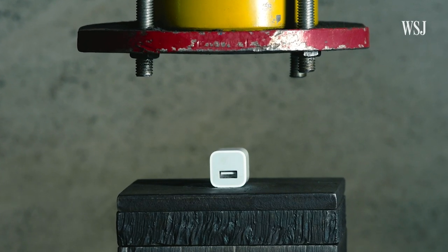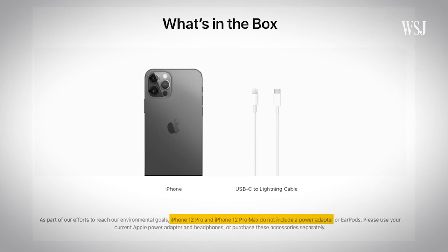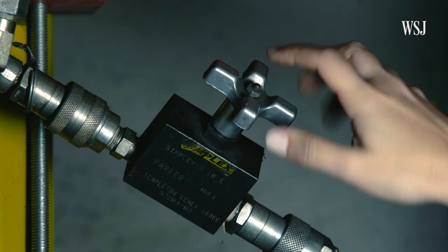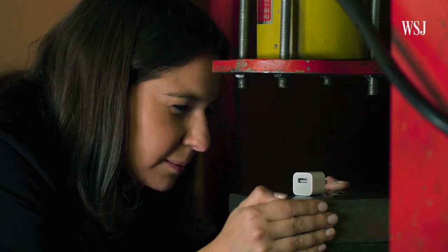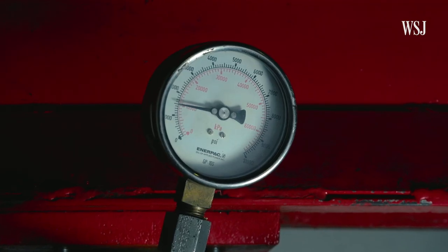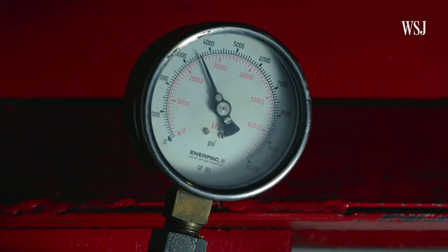If you have an iPhone, you have one of these. Now Apple's killing it, opening a new frontier to faster, better charging. I wanted to kill the cube harder — under 40 tons of hydraulic pressure. Your time has come. Why such anger? For years, millions have suffered from its slow charging speeds. But now, it's finally dead.